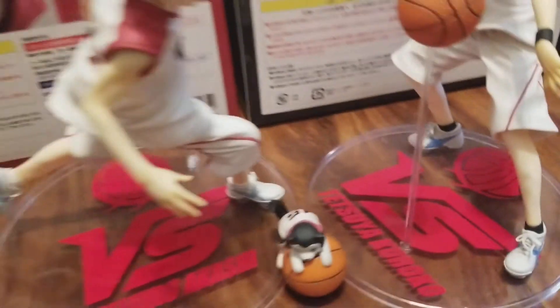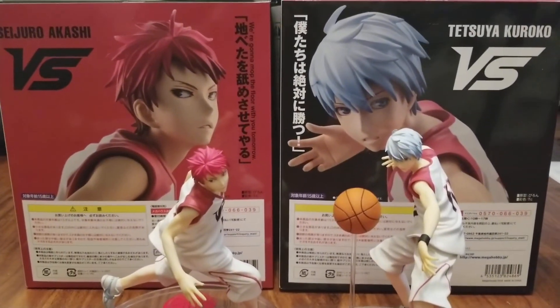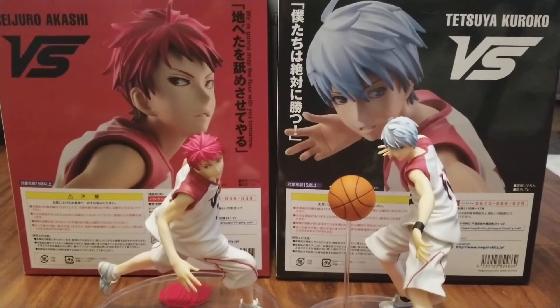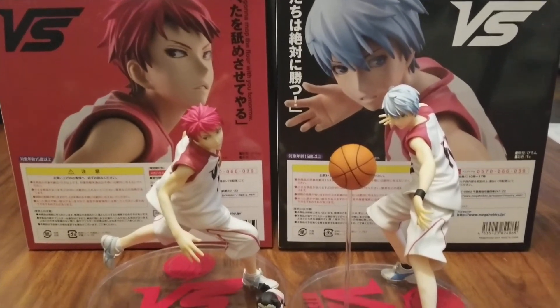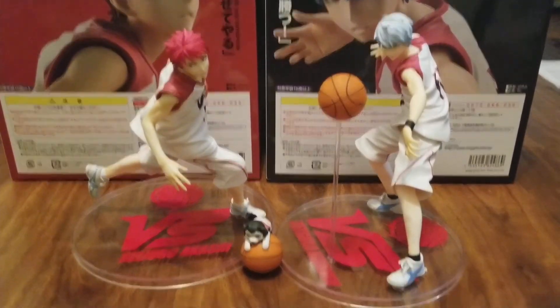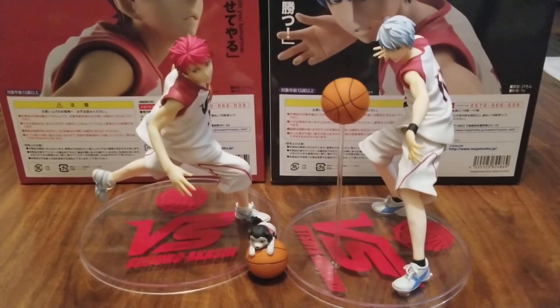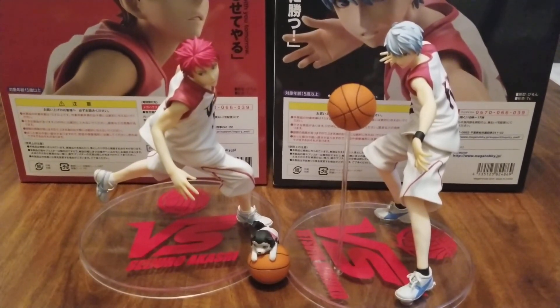So there you have it — Kuroko and Akashi, the first and only figures from the Kuroko no Basket Last Game movie, brought to you by MegaHouse. They look amazing. I'm so happy I was able to get them, and I hope you guys enjoyed this unboxing video. I'll catch you all on the flip side — bye everyone!